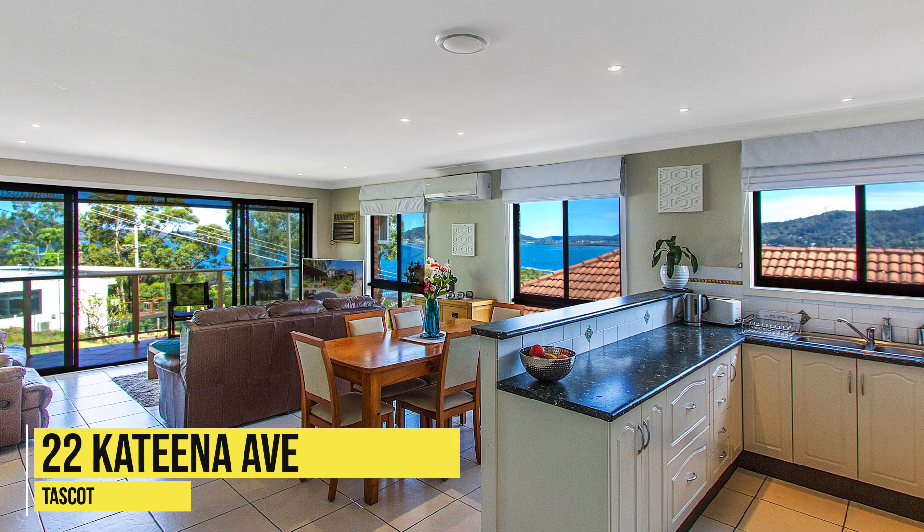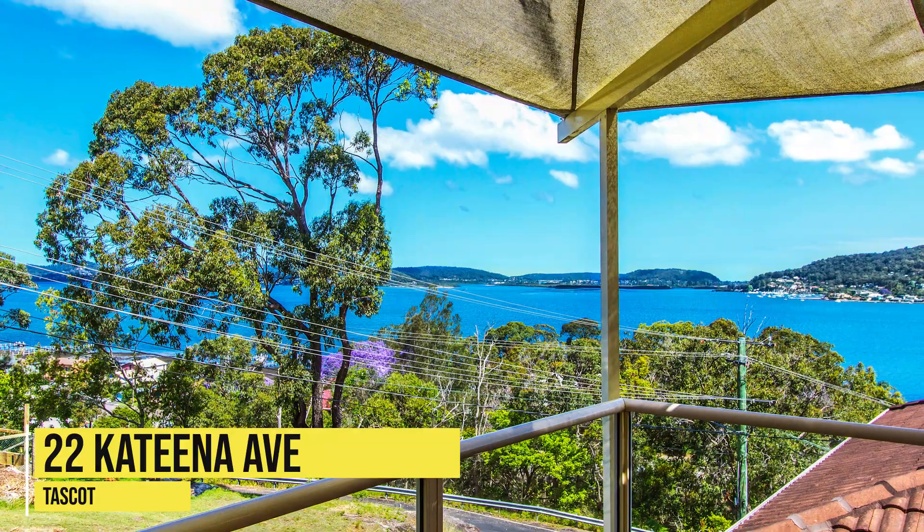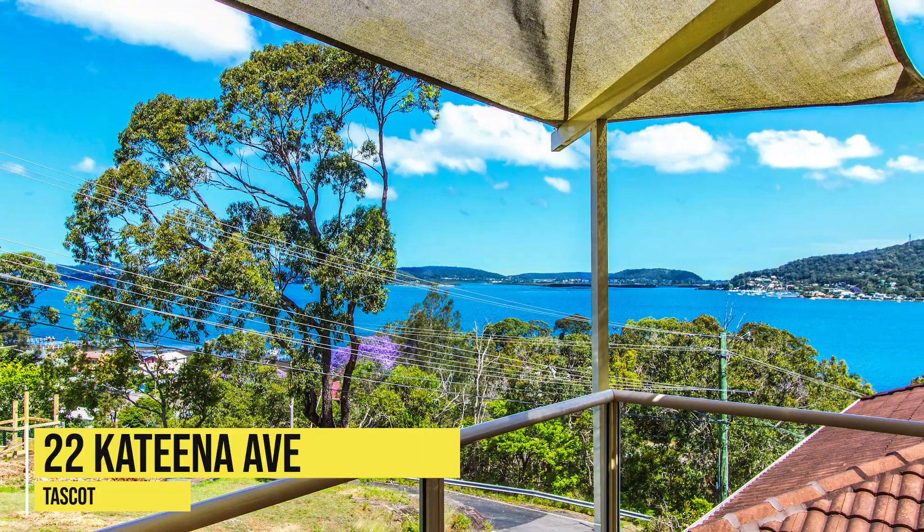A third property — number 22 Katina Avenue at Tascott — just sold for $925,000. Interestingly enough, that property was last on the market in March 2019 as well, so two years ago. It was listed at $850,000 and wasn't able to be sold — no sale achieved. So the owners got far beyond what they were asking two years ago, and this time it was done off market with no marketing spend at all.